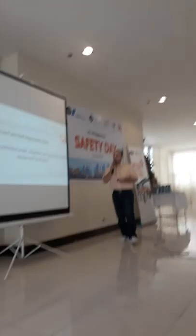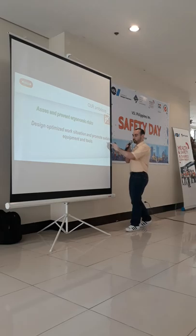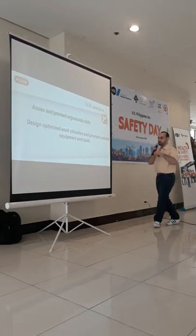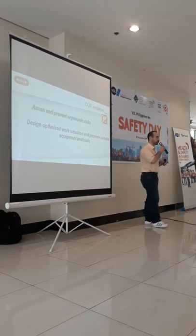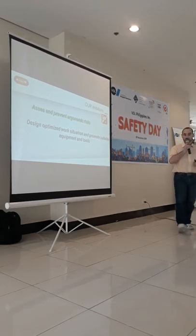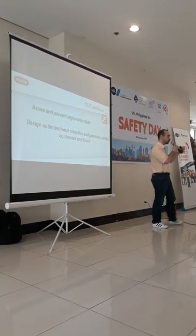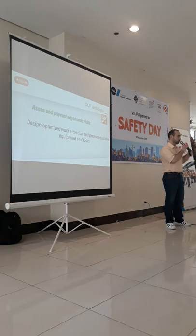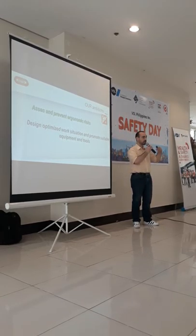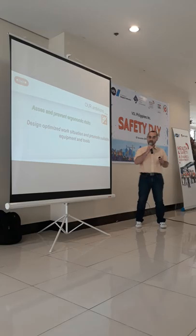The first ambition is to design and optimize workstations and work situations, and to promote suitable equipment and tools. Part of our job is to evaluate every tool available on the market and select the best one regarding safety and ergonomics, to ensure workers have the best and safest tools — whether in France, the UK, Qatar, the Philippines, or anywhere. We check the tools and select the best with minimum requirements.